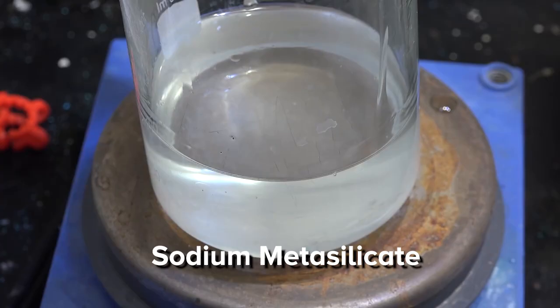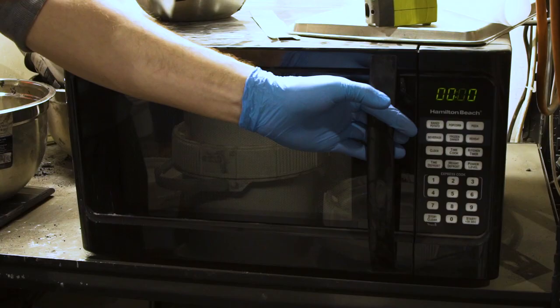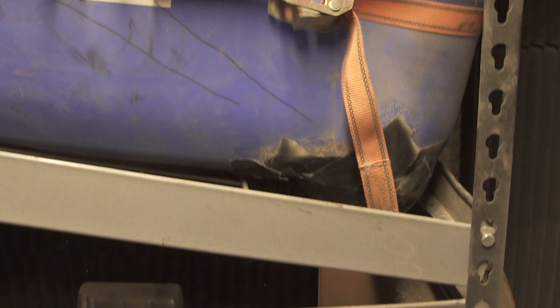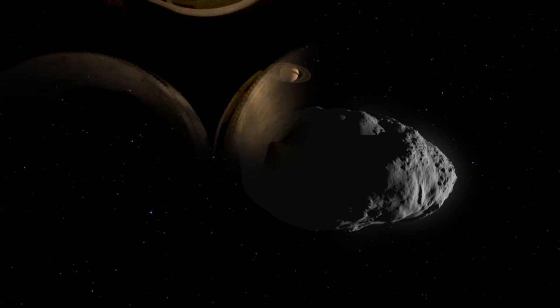The other kind of asteroid — the ones that don't have clays in them — we have to bind them together with something else. We use something called water glass, sodium metasilicate. We mix that into our mixture and we microwave it for an entire hour. It turns it into a hard rock. Then we run it through a high-speed flail to turn it into a dirt again that we think replicates what we would find on an asteroid.